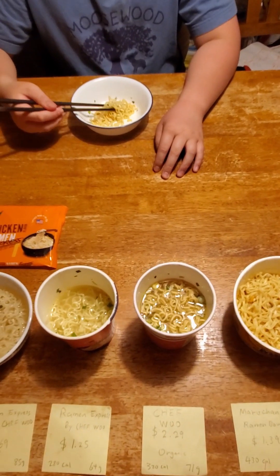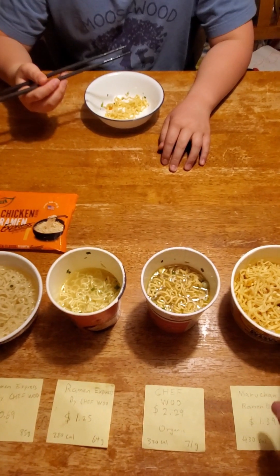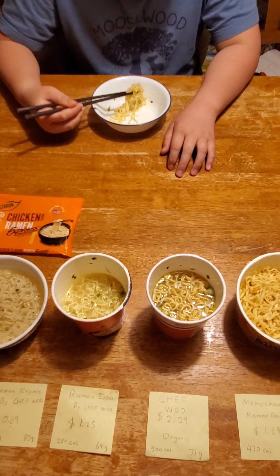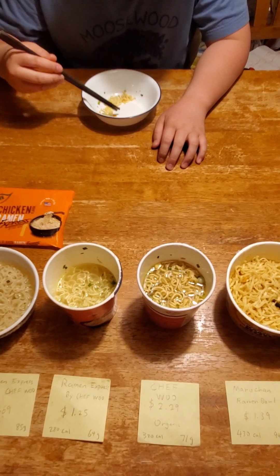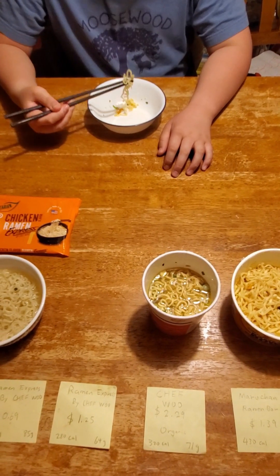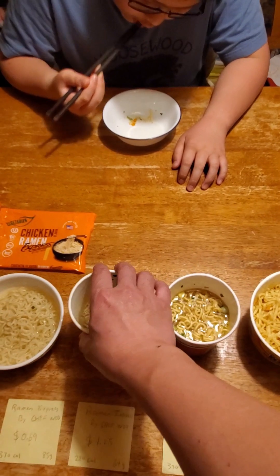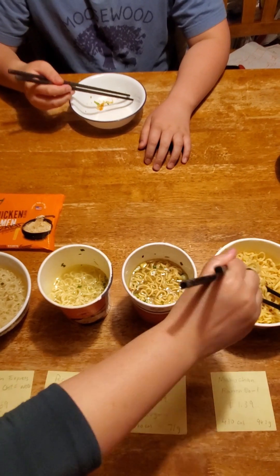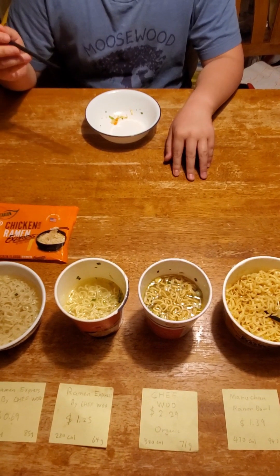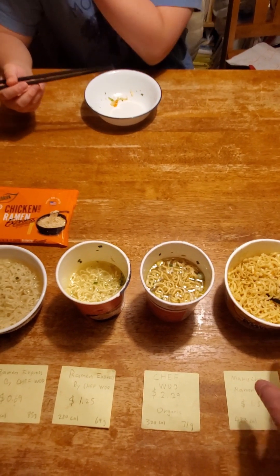The second one is $1.25 and this fourth one is $1.39 — so the fourth one is only 14 cents more, and you get a lot more noodle with this one. They also have one that's not spicy which I'd like to try. I think the spicy one was definitely pretty good. In terms of flavor, the fourth one had the best flavor, and the texture was pretty good too.